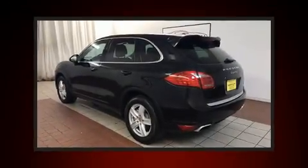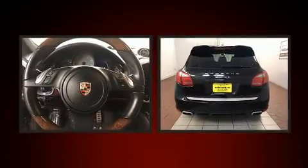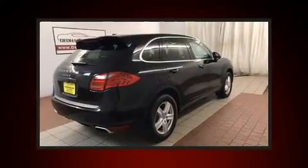Take command of the road in the 2012 Porsche Cayenne. With fewer than 35,000 miles on the odometer, this four-door sport utility vehicle prioritizes comfort, safety, and convenience.